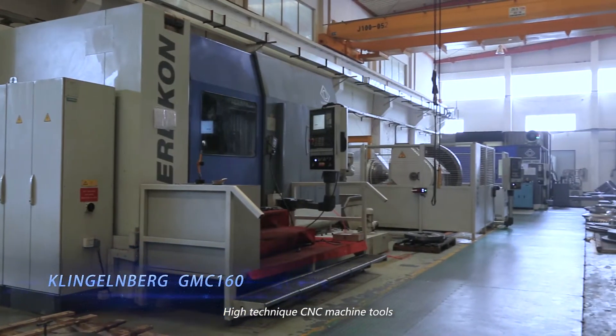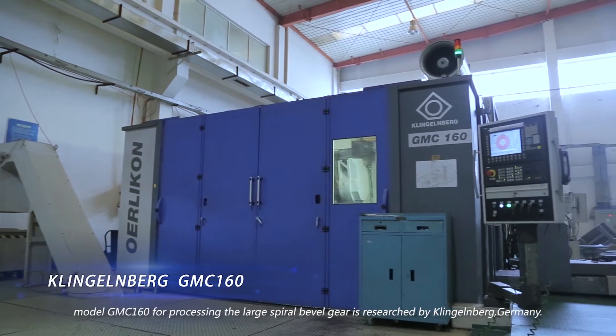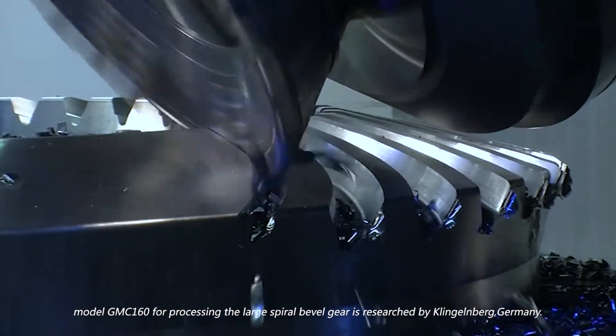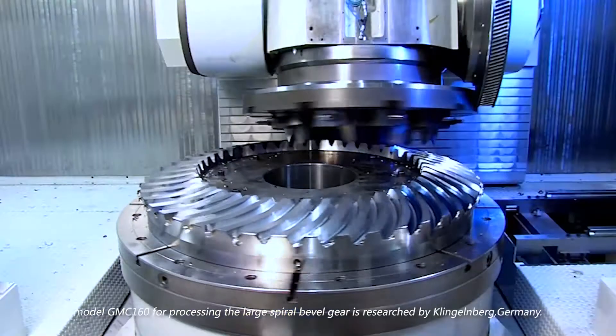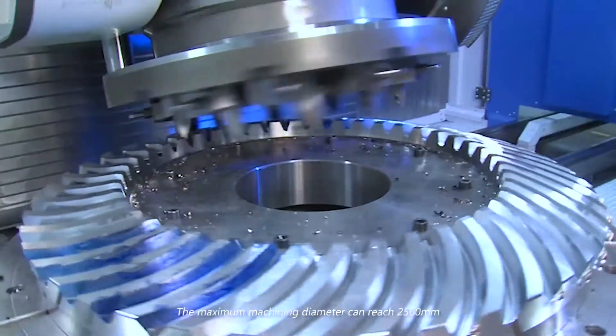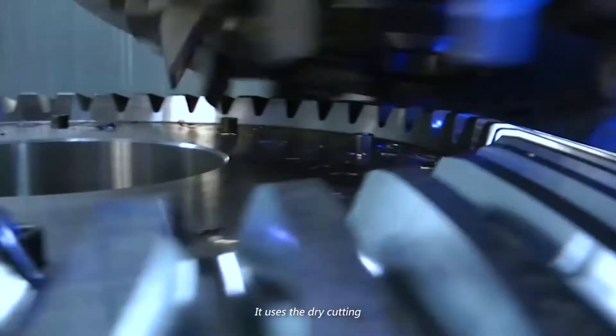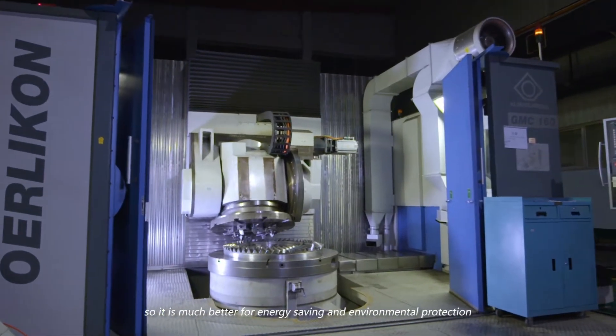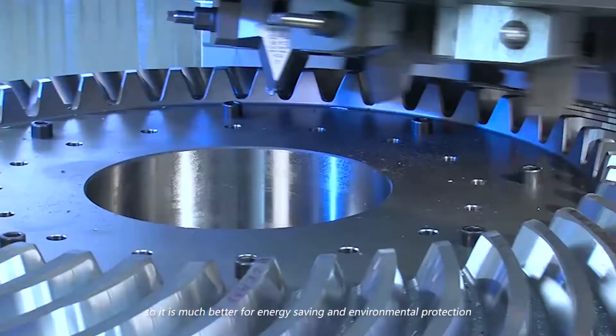The high-technique CNC machine tool model GMC-160, for processing large spiral bevel gears, is developed by Klingelberg, Germany. The maximum machining diameter can reach 2,500 millimeters. It uses dry cutting, abandoning cutting compound when machining, making it much better for energy saving and environmental protection.